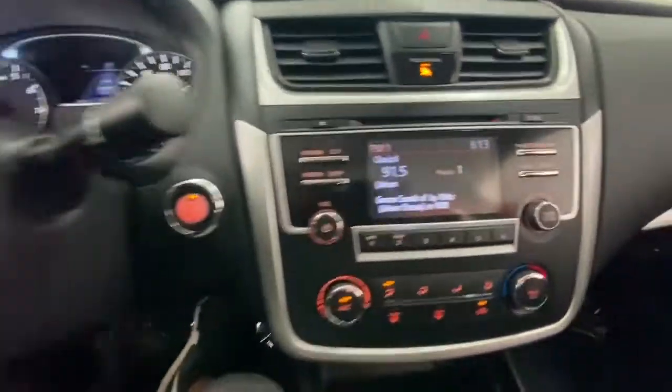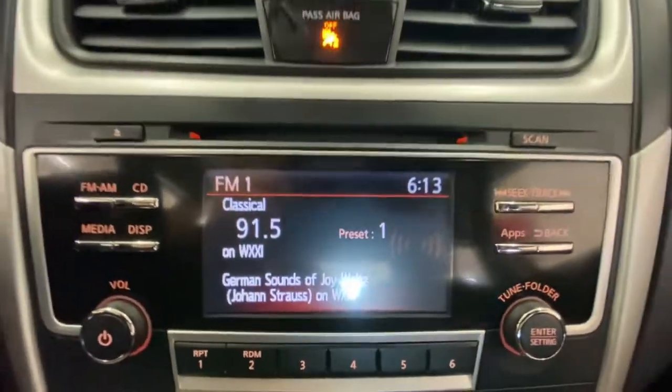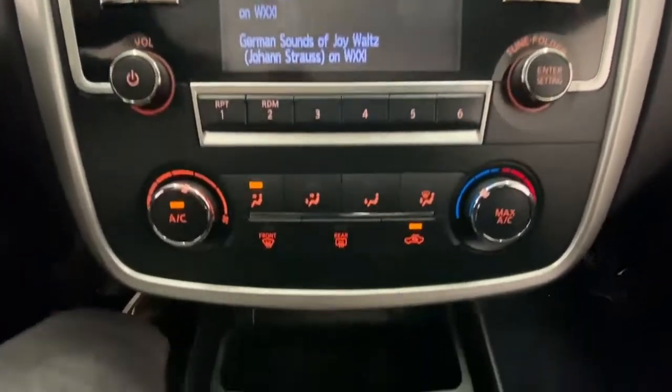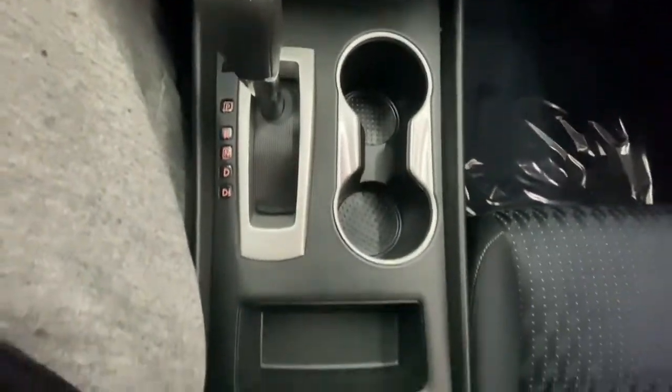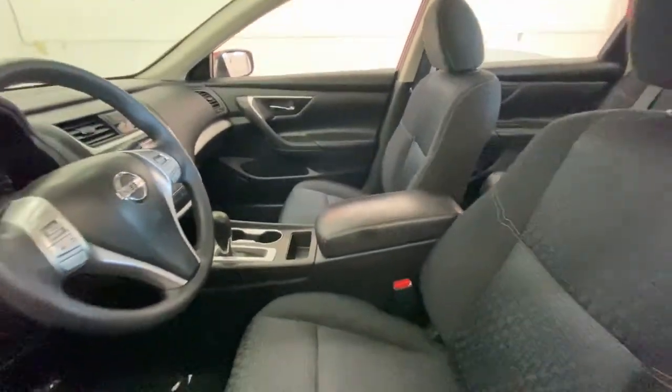These are just some of the great options this vehicle comes with: keyless entry, backup camera, keyless start, steering wheel audio controls, Bluetooth connection, power driver seat, stability control, pass-through rear seat, intermittent wipers, and traction control.